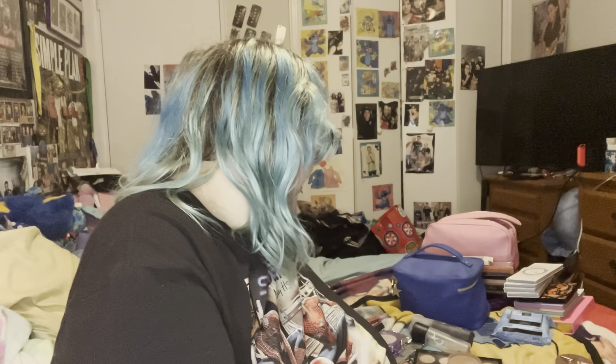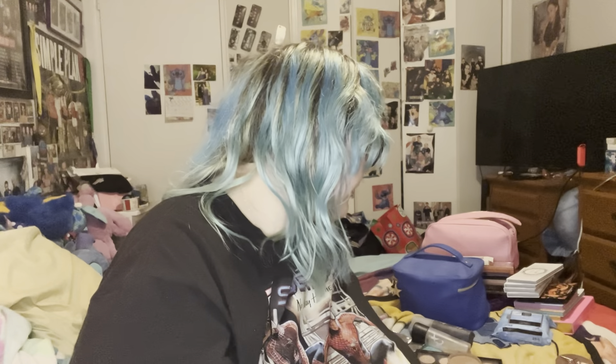For concealer, I use the Tarte Shape Tape. It is full coverage and I am in the shade Fair Beige. It has a big applicator and is just very full coverage.